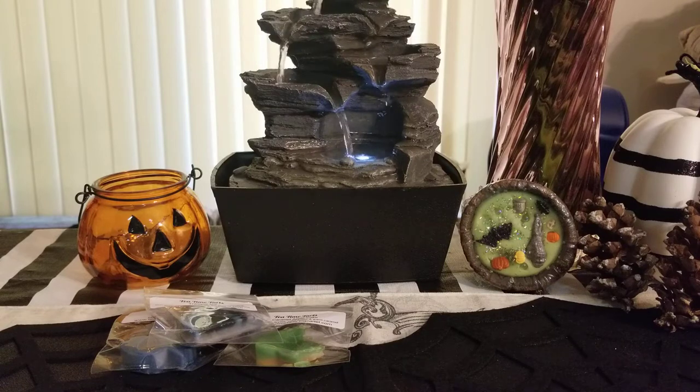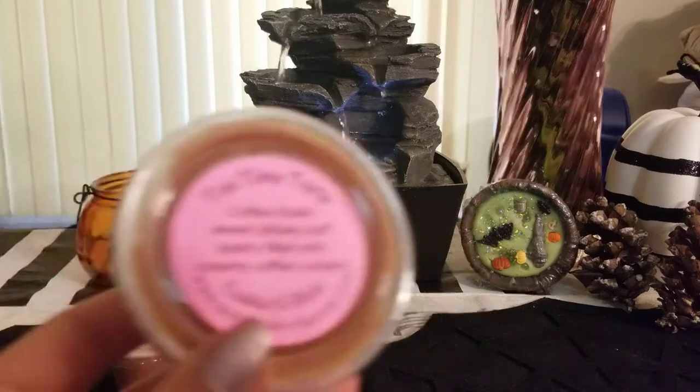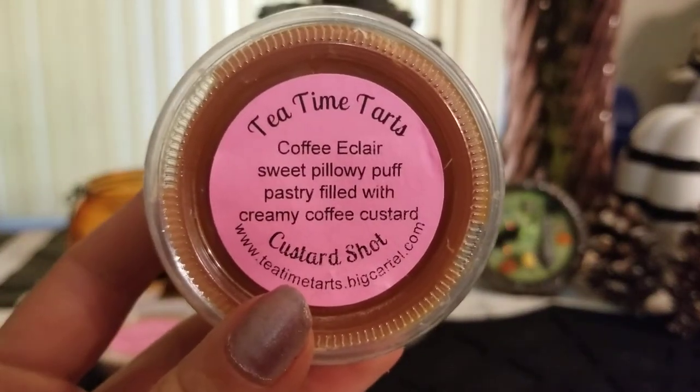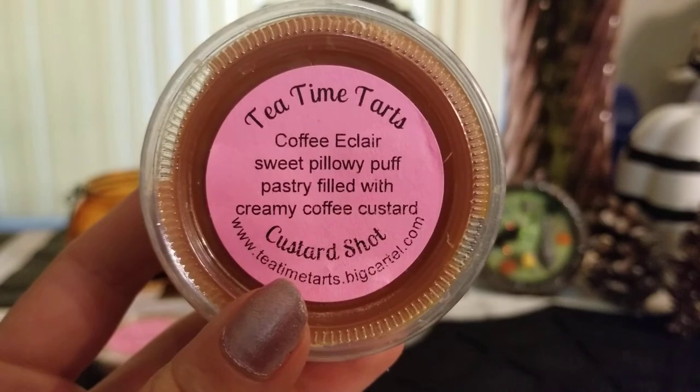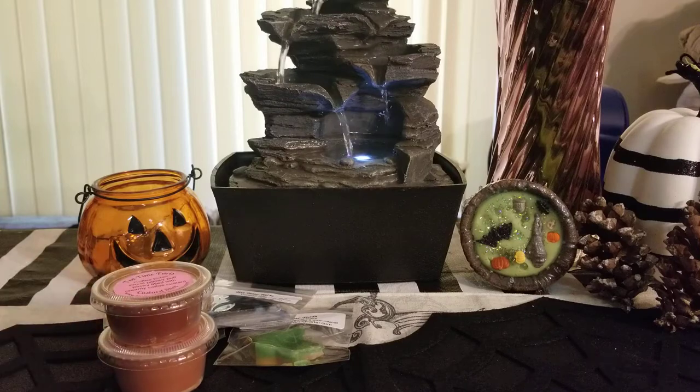Coffee eclair — sweet pillowy puff pastry filled with creamy coffee custard. This one's okay, but I've noticed her coffee scents aren't very strong. This smells more like a vanilla pastry; I don't really get much coffee. Maybe they'll change when they melt — I'm not exactly sure.